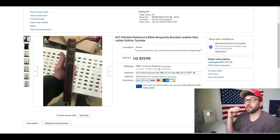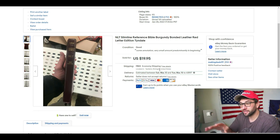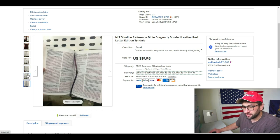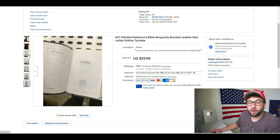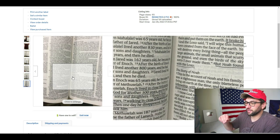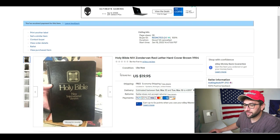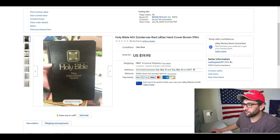I've been charging shipping lately. With the Bibles I sell — especially the more valuable niche ones — the buyer will pay shipping, so I charge it to make a little more. If there is writing in the Bible, I noted 'some annotation, very small amount predominantly in the beginning.' You don't want to hide how much there is — show an example of it, say there's writing in here. Most buyers will not care, and in a case like this it only takes about $5 off the total price you can get.